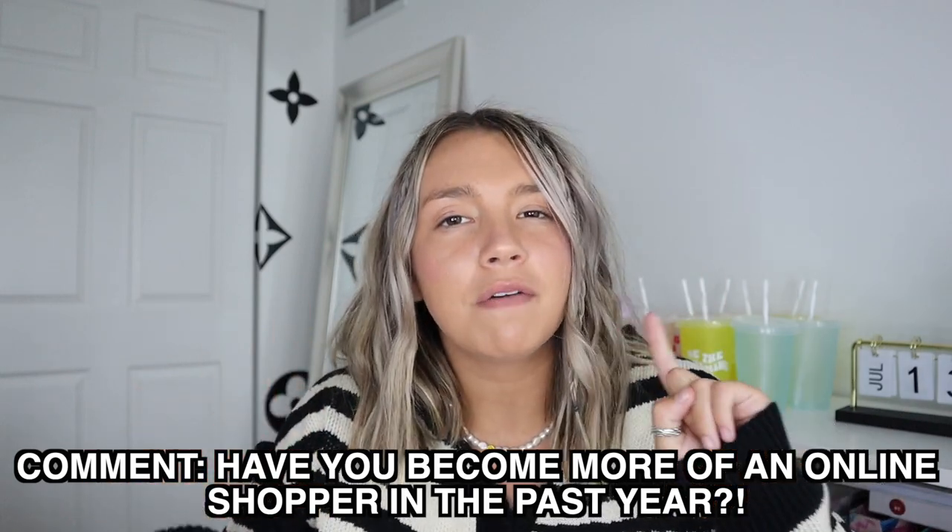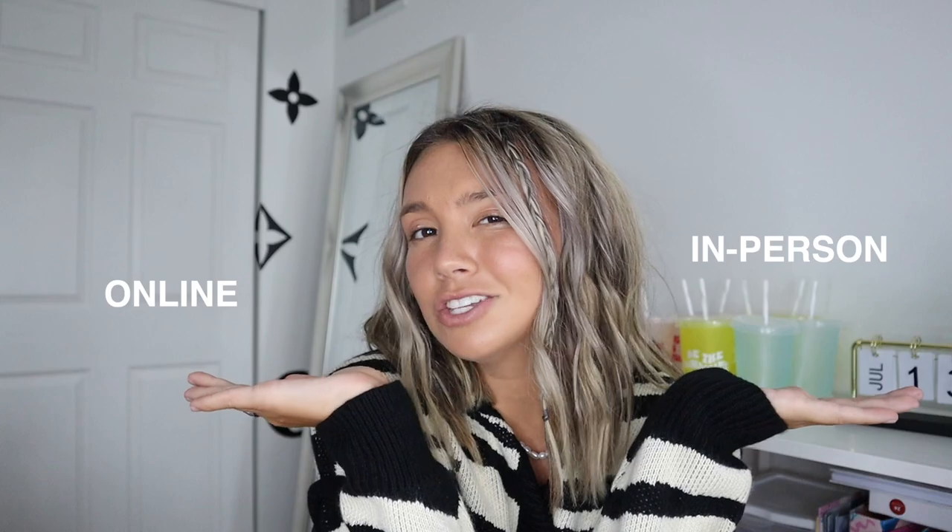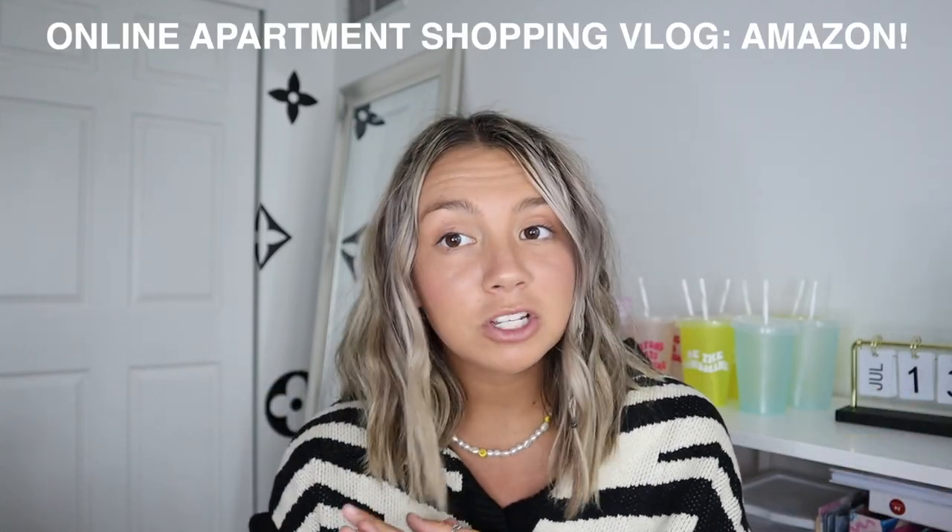Today I'm doing a little bit of a different video. I've done some different college apartment shopping vlogs, and today it's going to be a little different because I'm going to actually be shopping from home. I wanted to make an online apartment shopping vlog as part of the apartment shopping series because I can include links and you guys can actually get all this stuff.